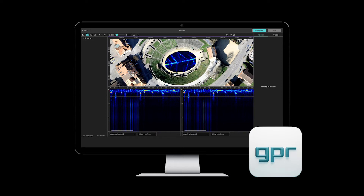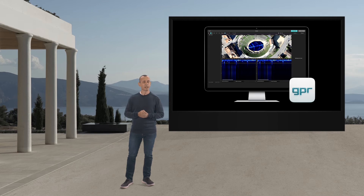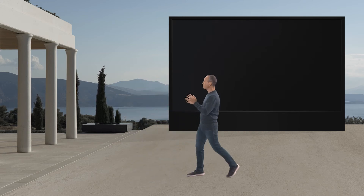GPR Insights will be available to you in October. Yes, the Screening Eagle team has done it again. We do not only provide you with the best GPR technology in the market, but now we also offer you the most user-intuitive, scalable, and platform-independent software for GPR data post-processing and analysis. Thank you for your continuous support — and now, over to you, Marcel.